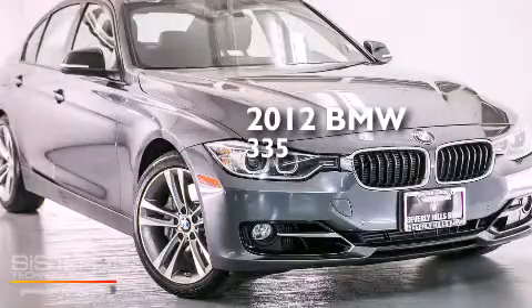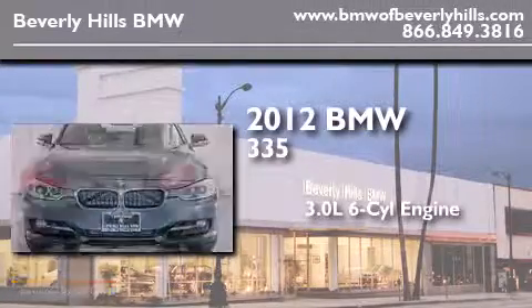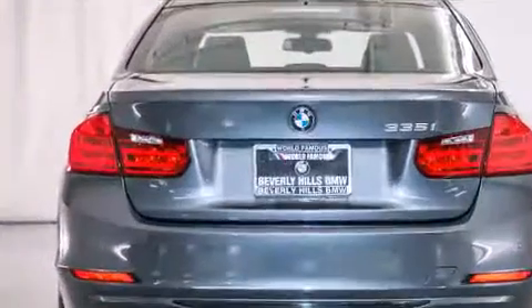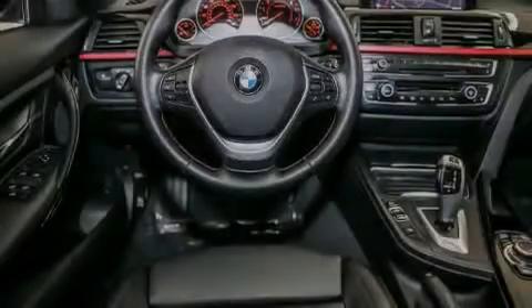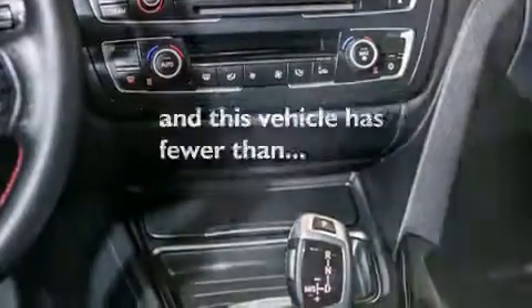This is a certified pre-owned 2012 BMW 335. It has a 3.0 liter 6-cylinder engine and an automatic transmission. All of the following features are included: BMW individual composition. And this vehicle has fewer than 15,000 miles on the odometer.